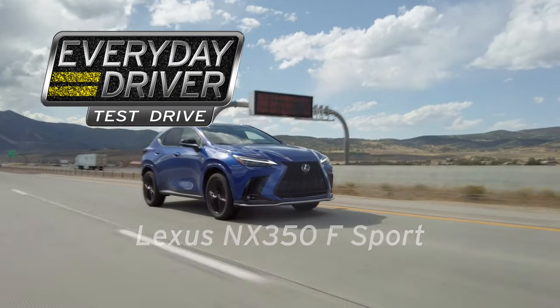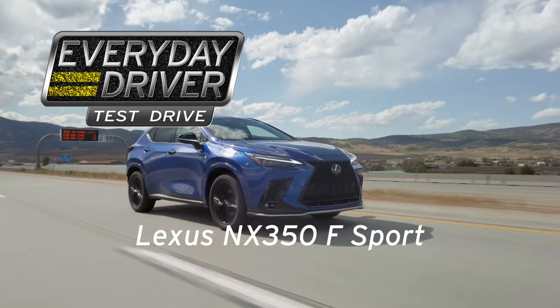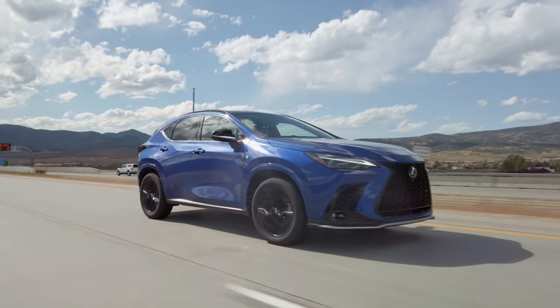Are you in Sport Plus mode? I'm about to be. Sport Plus mode in the Lexus. There we go. It is the 2022 NX. And the big news is the styling. No, it's not. I'm kidding.